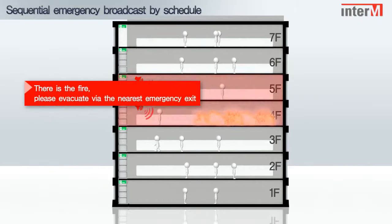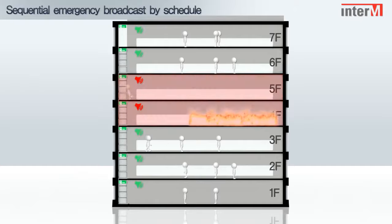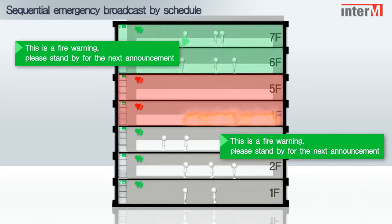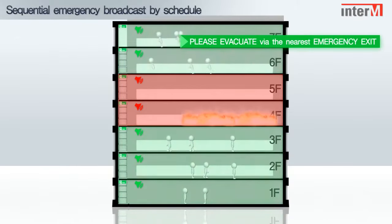There is a fire. Please evacuate via the nearest emergency exit. This is a fire warning. Please stand by for the next announcement. Please evacuate via the nearest emergency exit.